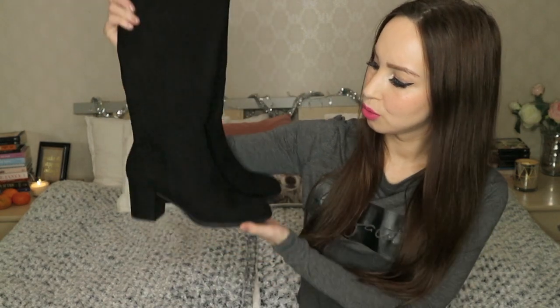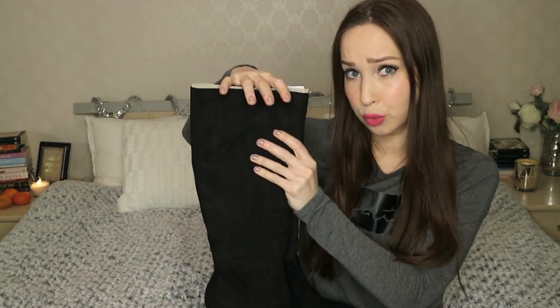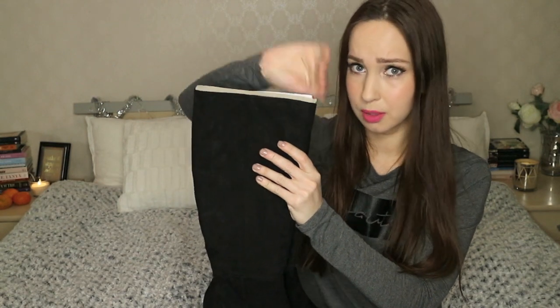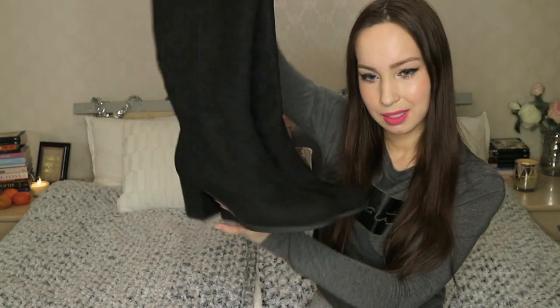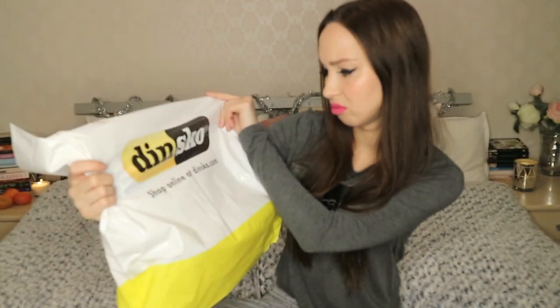Let's rest a bit from clothes and I'll show you the shoes I got. A bit of a heel, suede material, they go just a bit below the knee. The shoes are from a store called Dinsko — or maybe it's pronounced 'Dinsko'? I'm not sure.